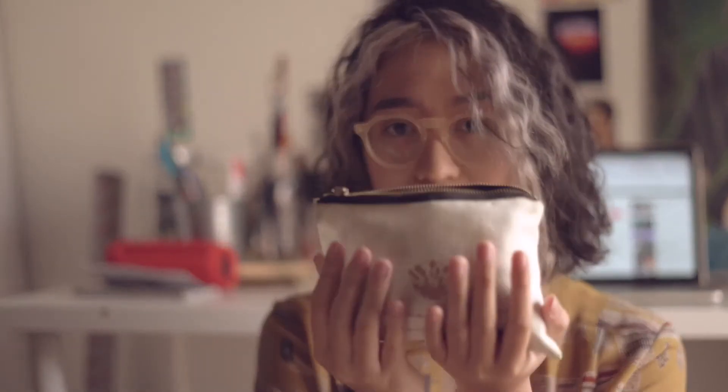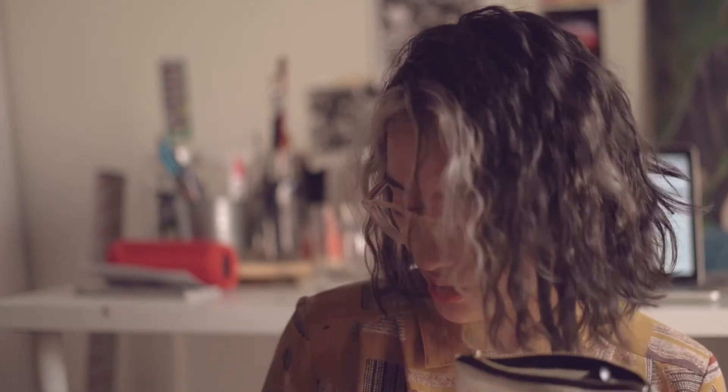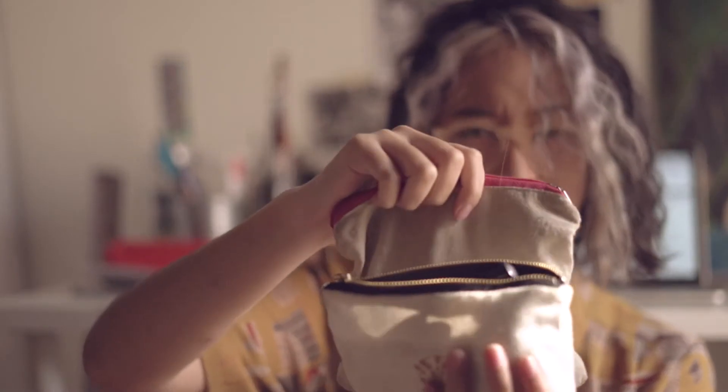This is my makeup bag. Originally I used this larger one — I know it's filthy but it works as a pouch so I kept using it. Now I've migrated into this smaller pouch, so let's just dig in.